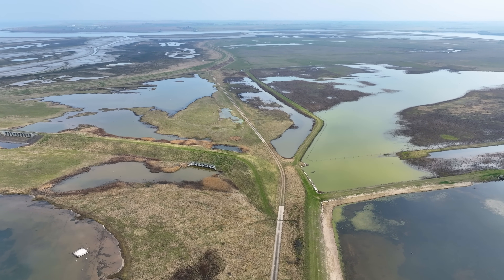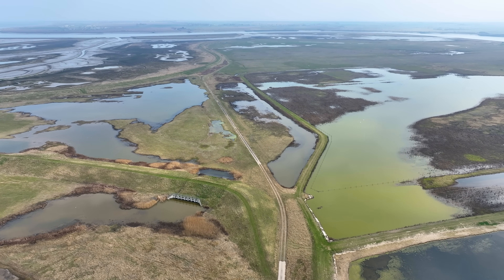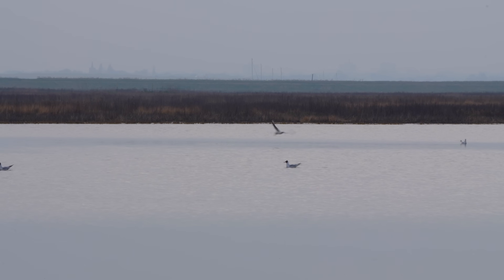The other good thing about saline lagoons is that there's a plentiful supply of seawater in the rivers around the reserve, so we can get the levels into the lagoons exactly how we want them. We're not relying on rainwater, which is predicted to become a lot more erratic in its supply as climate change hits.